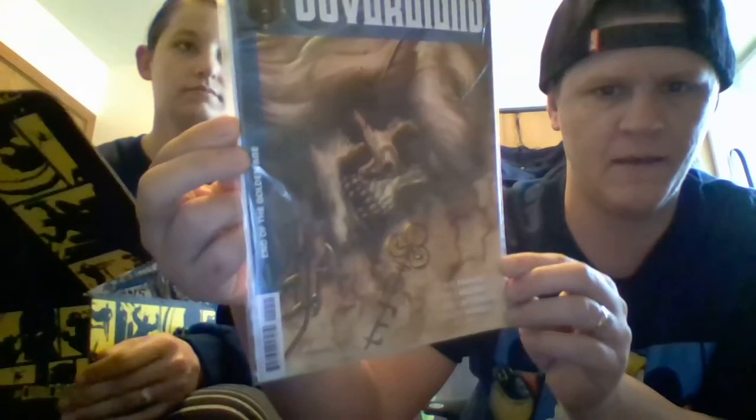The Sovereigns — End of the Golden Age? By Dynamite Comics. The Sovereigns, End of the Golden Age. Look at that cover — it's hard to see because there's a glare, but look at that. That's crazy.